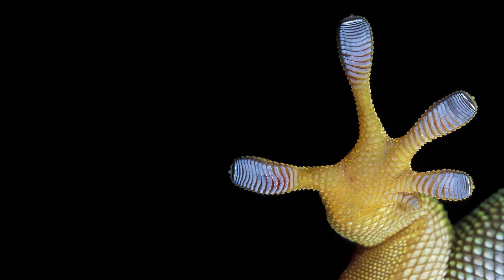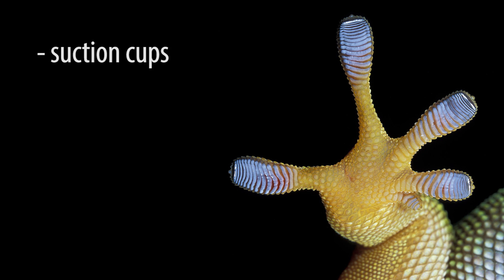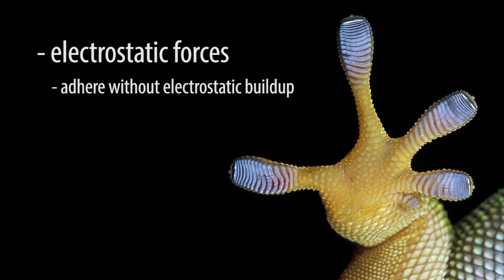Numerous hypotheses for the method of adhesion in gecko feet have been proposed throughout history. Initially, it was thought that geckos could secrete substances from their feet to stick to surfaces. However, geckos do not possess glandular tissue on their footpads, and this idea was abandoned. Another idea — suction cups — was abandoned after the adhesive effect was demonstrated to work in a vacuum. Adhesion by electrostatic forces was refuted when it was shown that gecko footpads still adhered under conditions where electrostatic buildup was impossible.